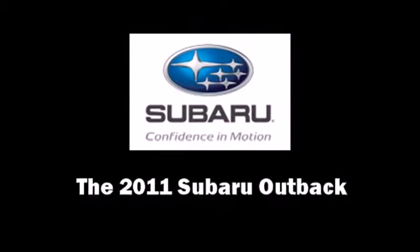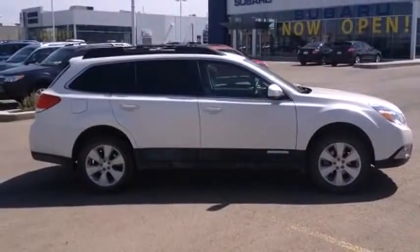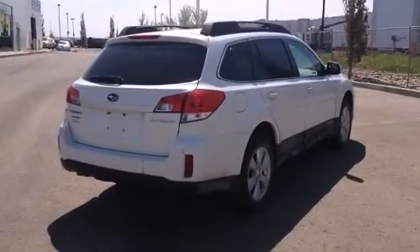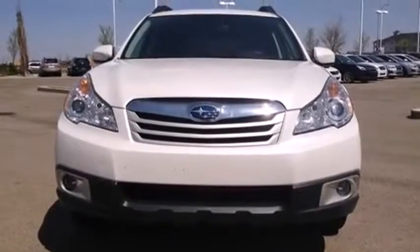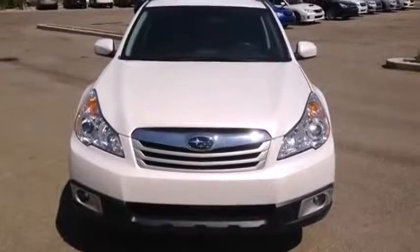Discerning drivers will appreciate the 2011 Subaru Outback. This four-door, five-passenger wagon has just over 15,000 kilometers. Under the hood, you'll find a four-cylinder engine with more than 170 horsepower. And for added security, Dynamic Stability Control supplements the drivetrain.